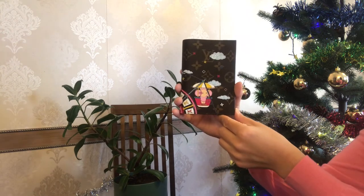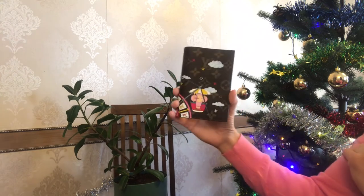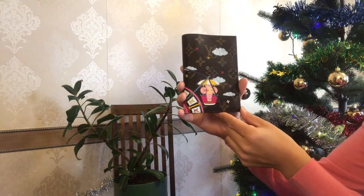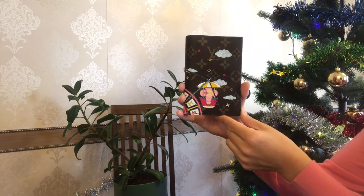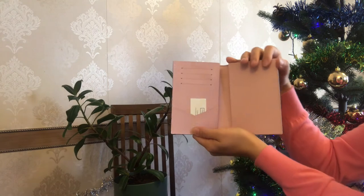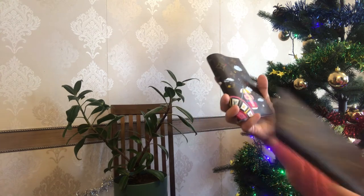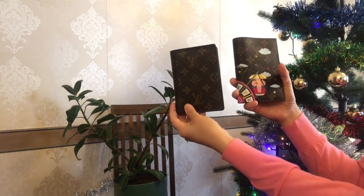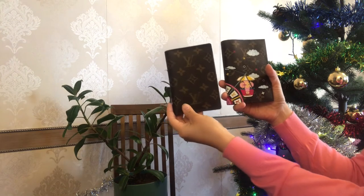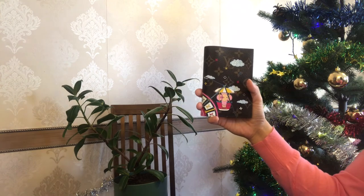I have been dreaming of this passport holder for a few years and finally I have it in my collection. It's super gorgeous — you can see it is in the classic monogram print with this awesome Vivienne on the Ferris wheel. This is my first item with the rose ballerine interior. My mom and I are almost twinning because she has the same passport holder in the classic monogram print. If you want more details, I'll leave the link to my unboxing video above.